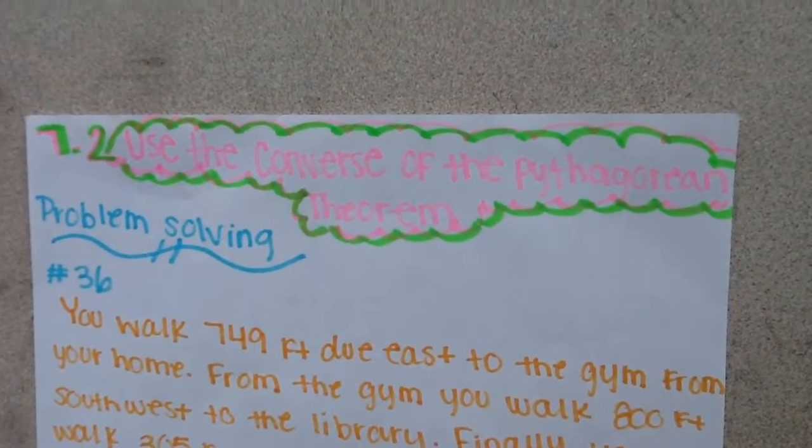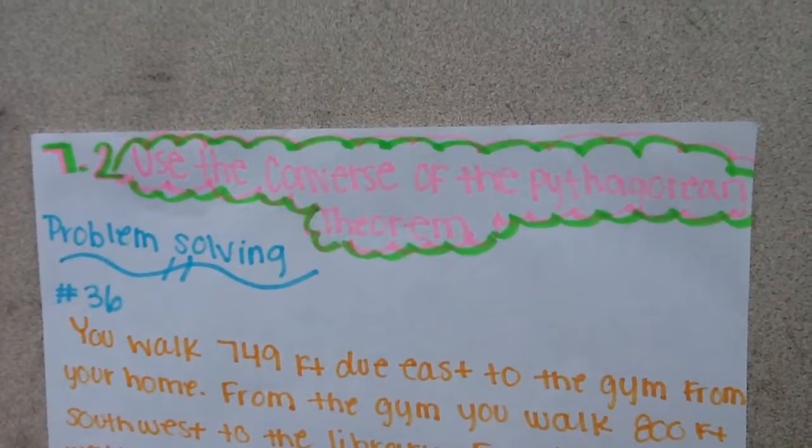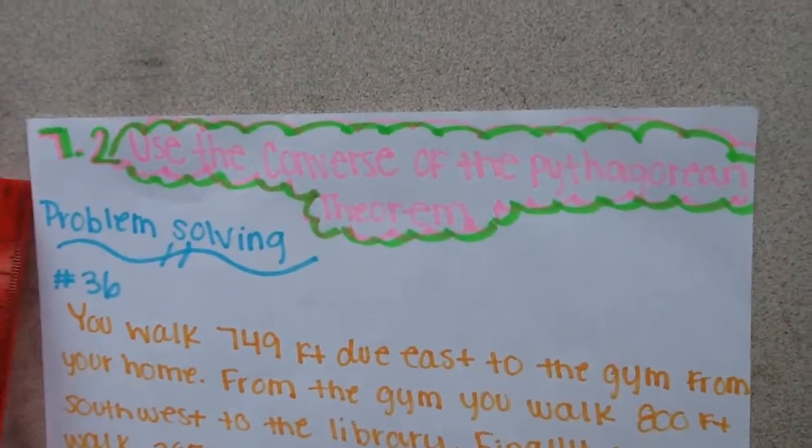Hi, my name is Marcy. This is problem number 36 on page 439 in section 7.2.